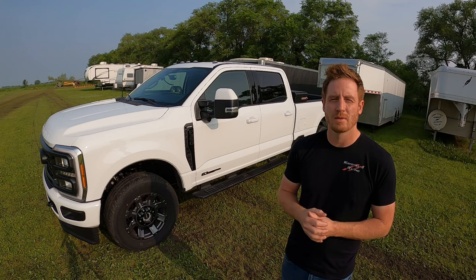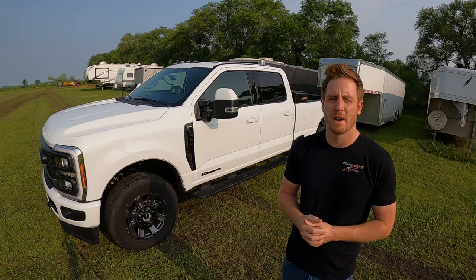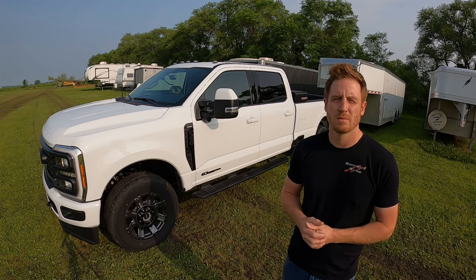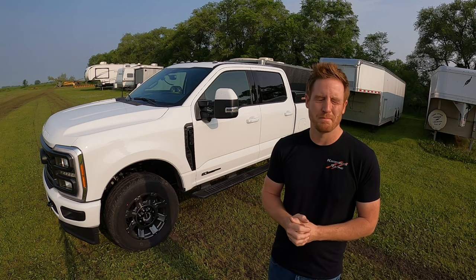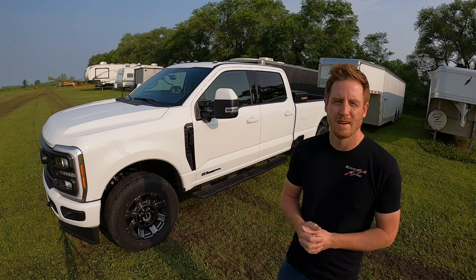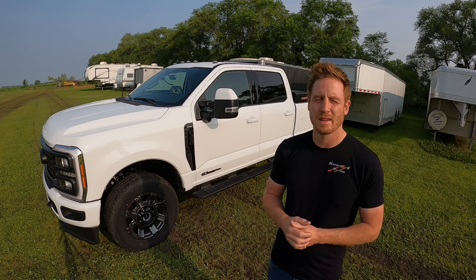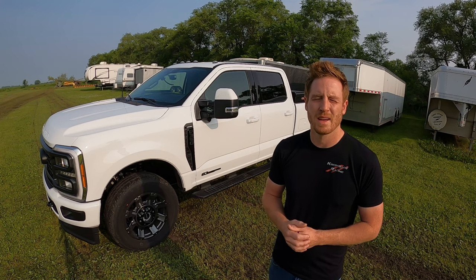We'll get everything weighed up — both trailers weighed front, rear, and the trailer weight. We'll add all that up, see what the difference is, and then take them on a short trip down the highway back and forth so we can account for any wind, and we'll see which one's more efficient. I have no idea why this is fun. I don't know what it is about miles per gallon — I sit there and play with it when I drive, see how good or bad I can get. It's always something to keep you busy driving across the country.